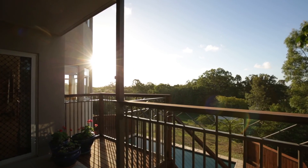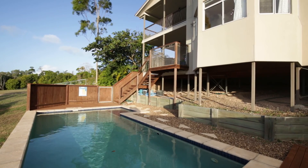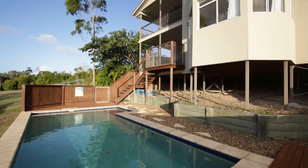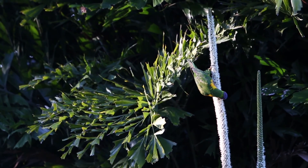The views from most rooms are simply stunning and are a constant reminder of what life by the beach should be all about — relaxing on either the lower deck or the upper private balcony and listening to the sounds of the abundant wildlife and the smell of the ocean.